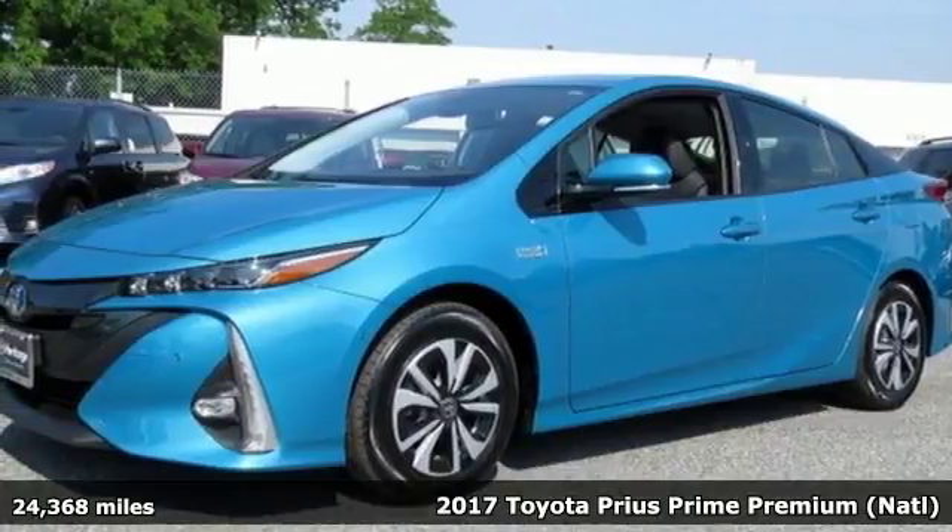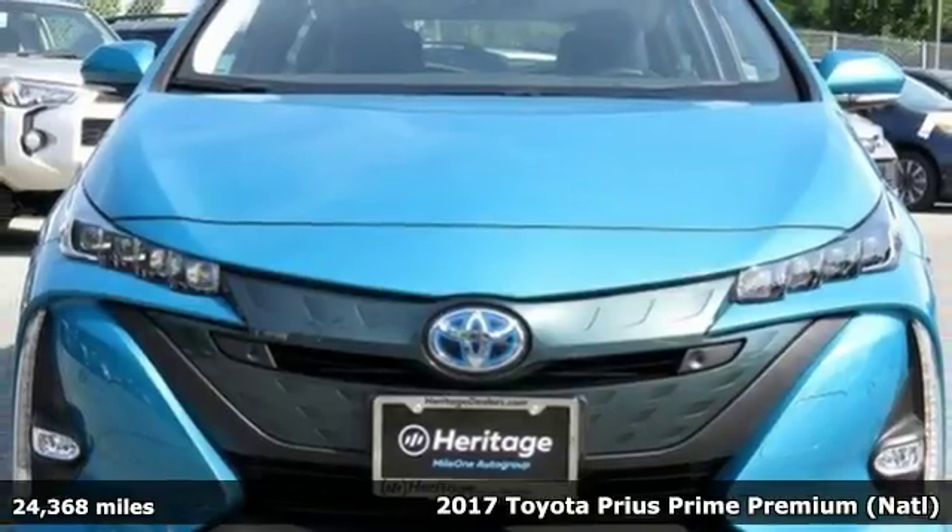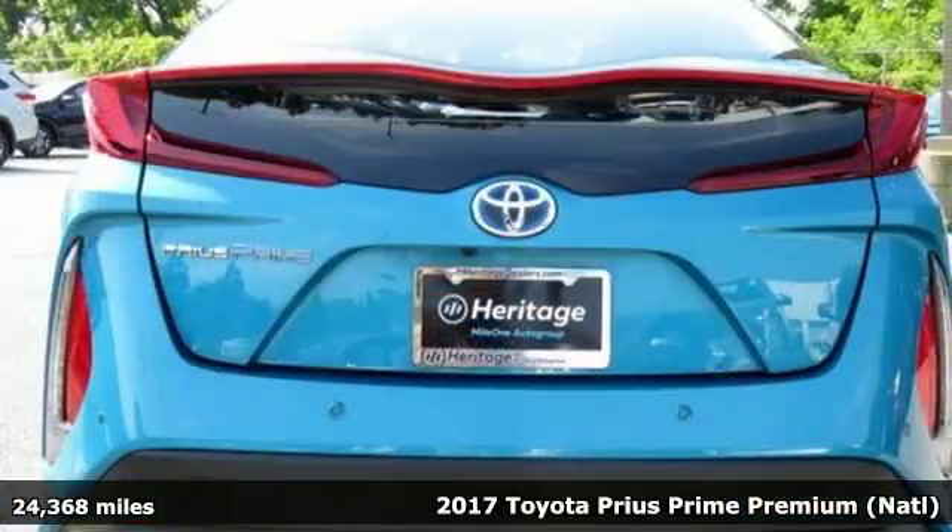It's a 2017 Toyota Prius Prime. Comfortable, convenient quality. Toyota. And it comes with all the amenities you need.